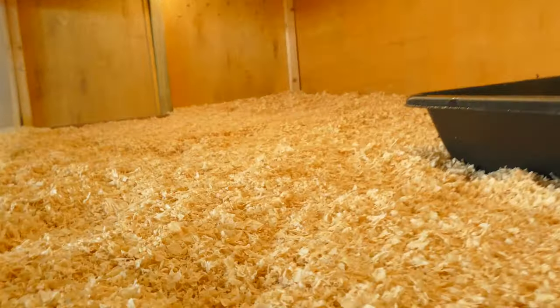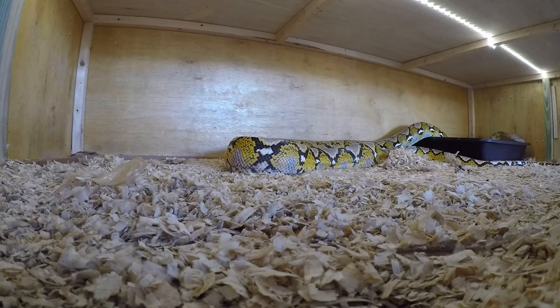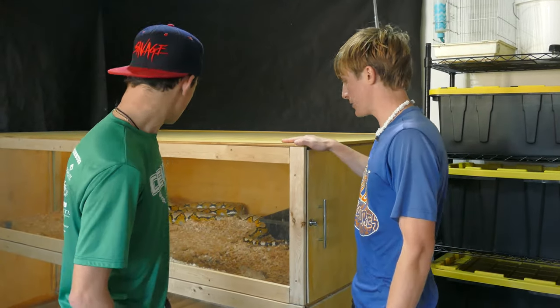As you can see, this new double enclosure — we'll get to that later — has a good amount of space that can also be upgraded over time. Snek has been in this new setup for a good bit now and she seems to really enjoy it. All right guys, so today we've actually got to clean up the snake enclosure.